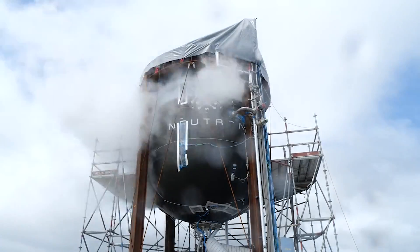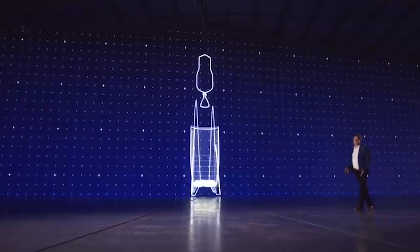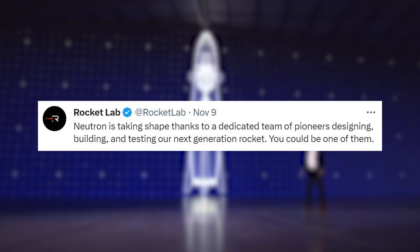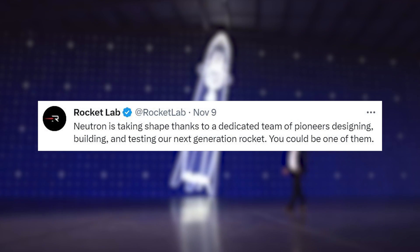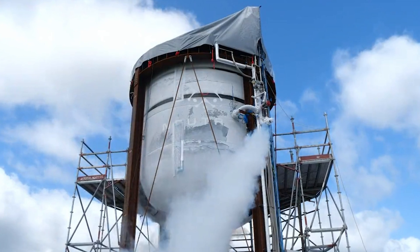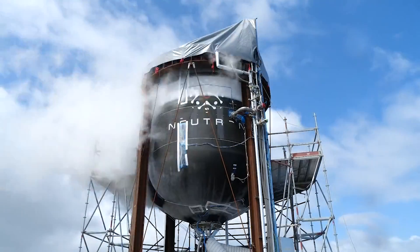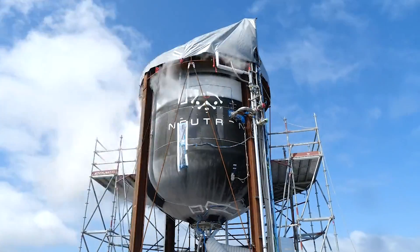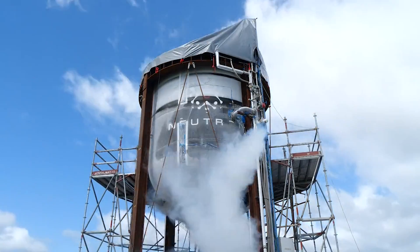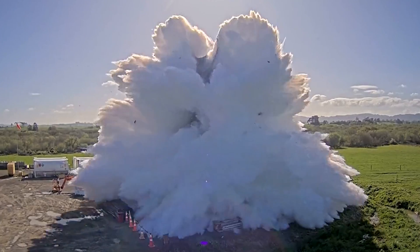Lastly, we've seen continued progress on Neutron, the company's next-generation medium-lift launch vehicle. Rocket Lab tweeted saying Neutron is taking shape thanks to a dedicated team of pioneers designing, building, and testing their next-generation rocket. Back in early October, Rocket Lab completed cryogenic testing for a Neutron second stage. The test involved filling the tank with liquid nitrogen and pressurizing it to expected flight pressures, then pushing it all the way to failure to test extreme tolerances.